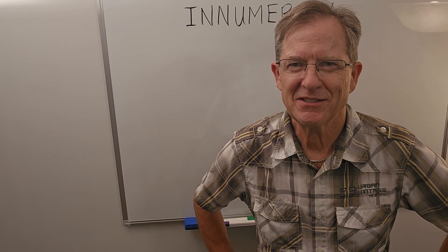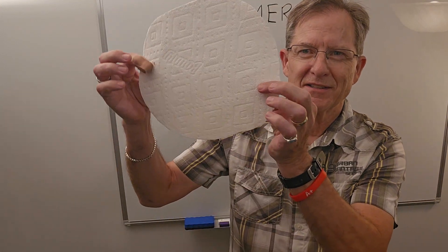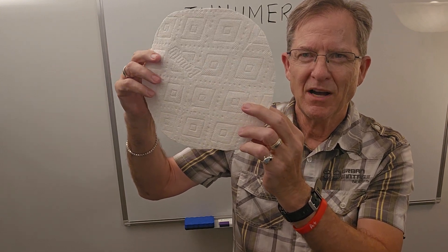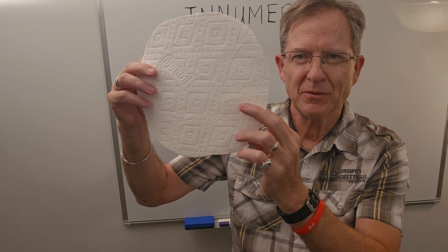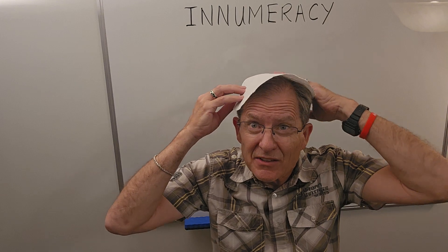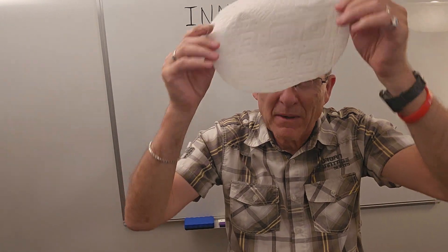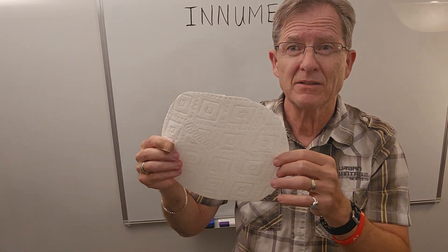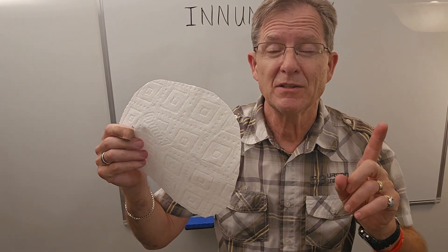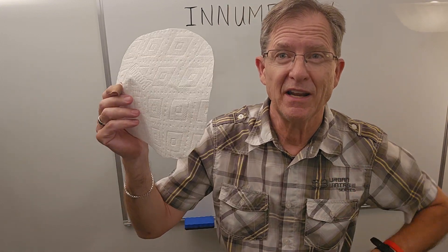Good question. To estimate that, I cut out this circle from a piece of paper towel — it's about 10 centimeters in radius. I put it on my head; I think you'll see it's not quite big enough. So let's estimate that my head could be covered by a circle of paper towel with radius about 14 centimeters. I'm going to use 14 because 14 squared is about 200.